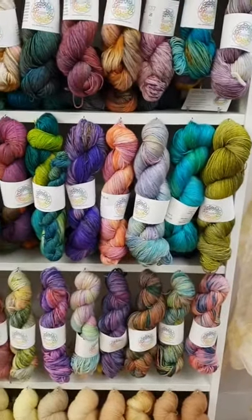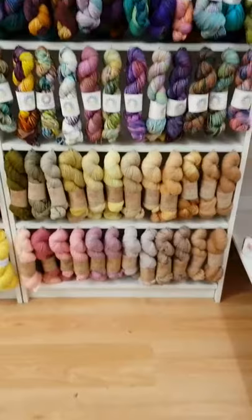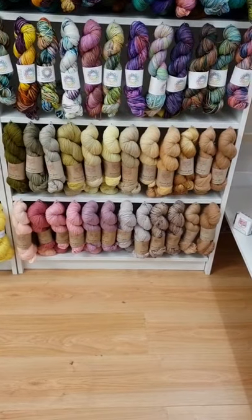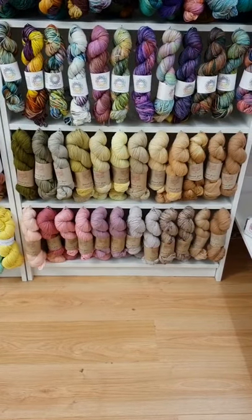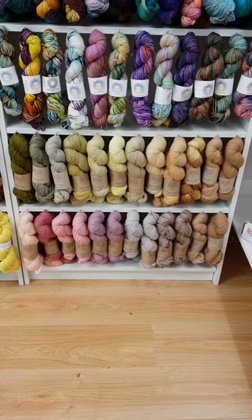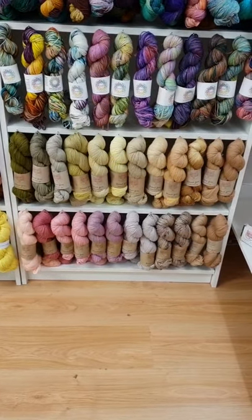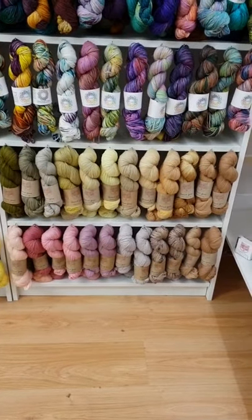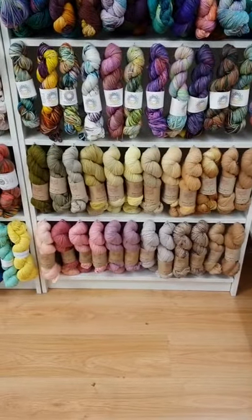Going down here, at the bottom we've got Shona, which is by a lady called Sophie. These are all dyed using natural plants — she uses red onion, berries, walnuts and all sorts of different things, and the colors she gets out of them are absolutely gorgeous.